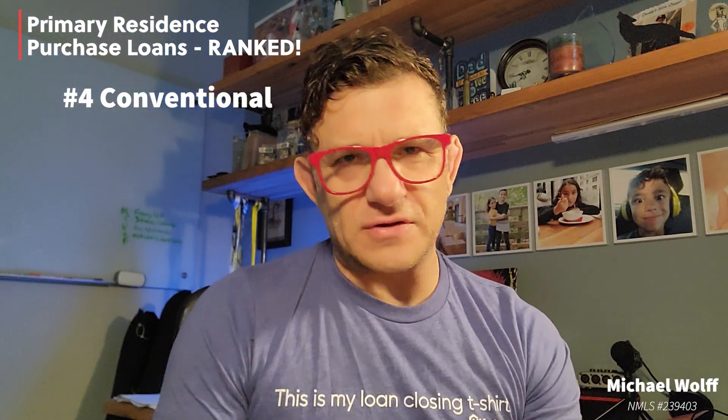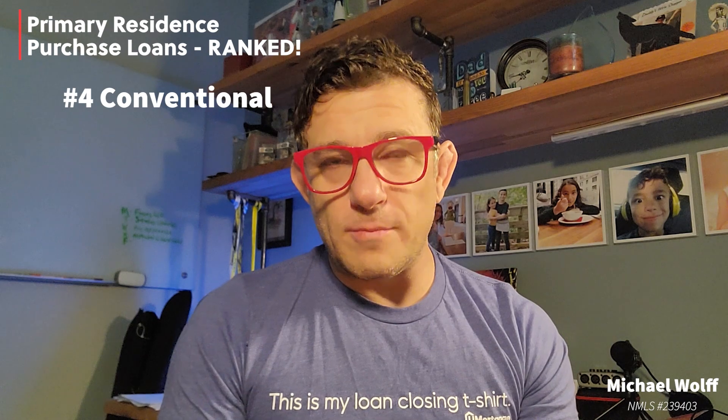Number four: conventional loans. There's nothing wrong with conventional loans, but there has to be a number four. Some pros: the mortgage insurance is pretty low for people with higher FICO scores. And although you cannot assume a conventional loan, you are able to recast one — which means if you make a decent-sized principal payment, sometimes as little as $5,000, you can have the payments adjusted and recalculated moving forward, so you end up paying less and less interest over time. Cons: there's no manual underwrite, so if the automated system doesn't like your file, it's not going to get done.